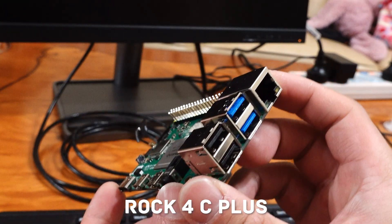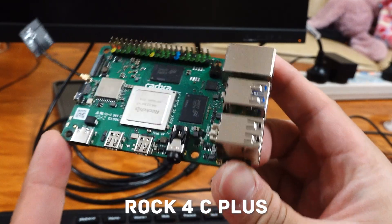On the other hand, we have the ROC4C+, featuring a hexa-core ARM Cortex A72 processor clocked at up to 1.8GHz. With its increased processing power, it holds promise for more demanding tasks. Both devices offer GPU acceleration for graphics-intensive applications, but the ROC4C+ stands out with its Mali-T860 MP4 GPU, potentially delivering smoother graphics and performance.